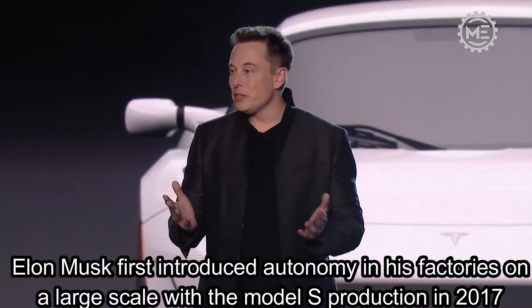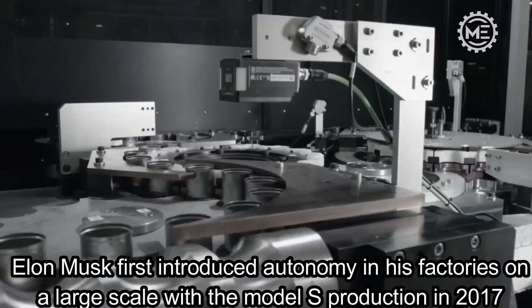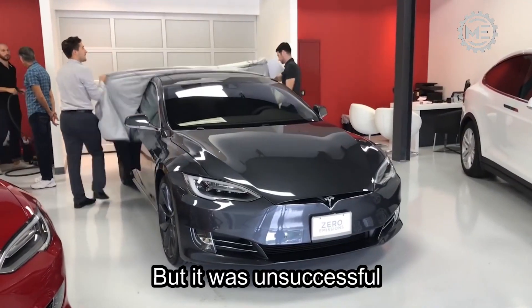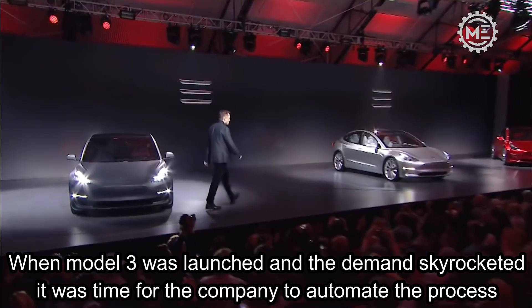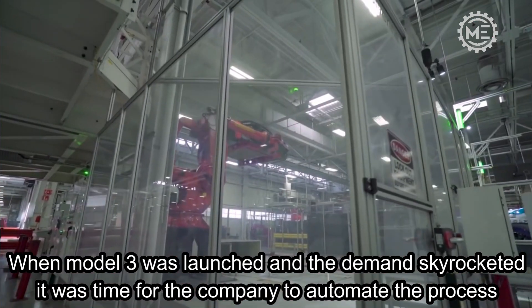Elon Musk first introduced autonomy in his factories on a large scale with the Model S production in 2017, but it was unsuccessful. When Model 3 was launched and the demand skyrocketed, it was time for the company to automate the process.